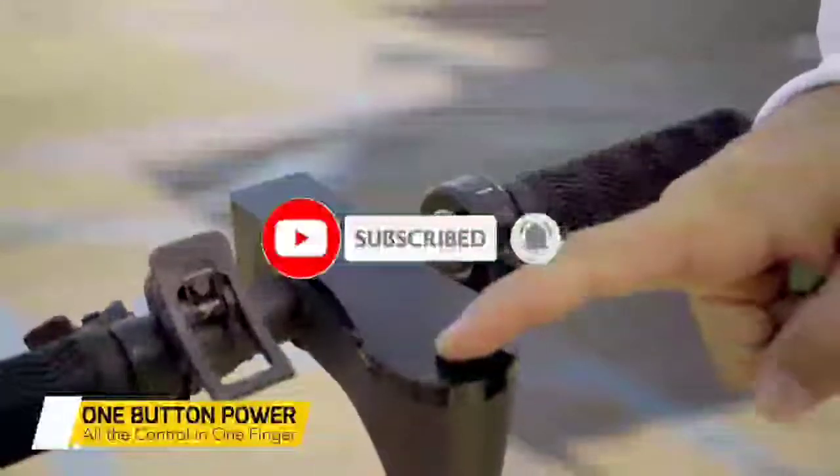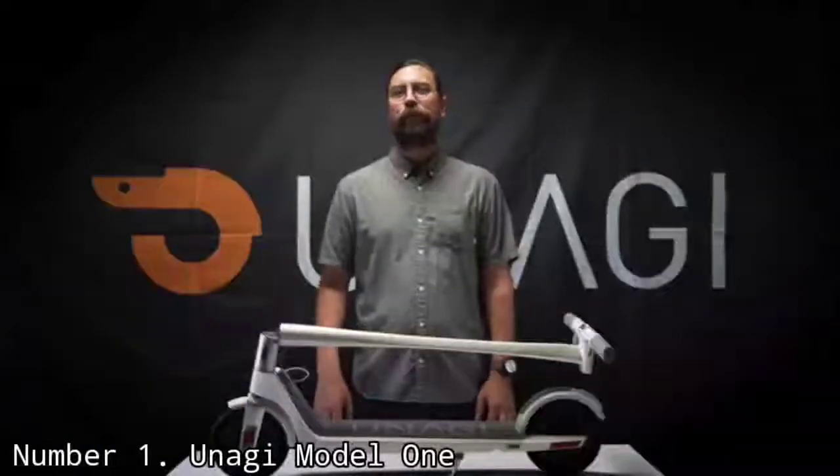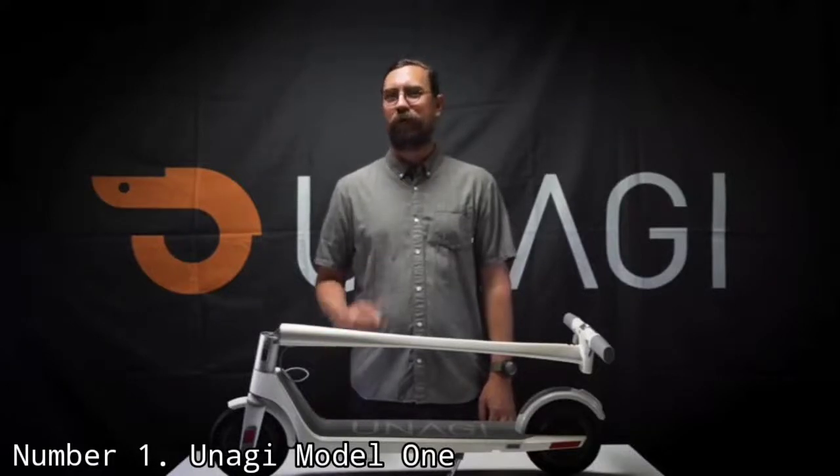Like the video, comment, don't forget to subscribe, and let's get started. Number 1: Unagi Model 1. Thanks to its dual 250-watt motors, the Unagi Model 1 powers up hills with aplomb.